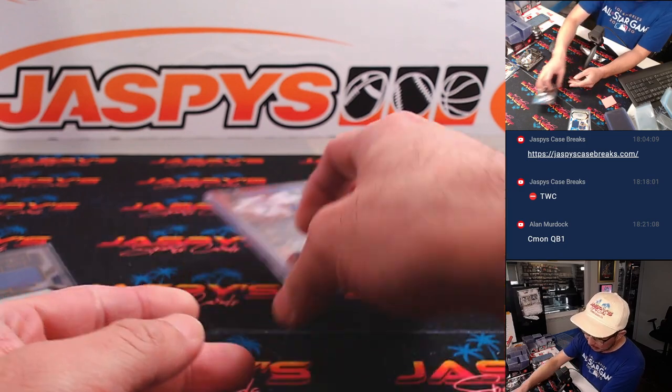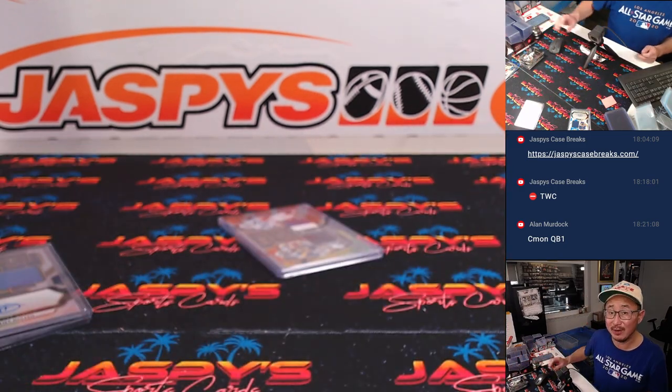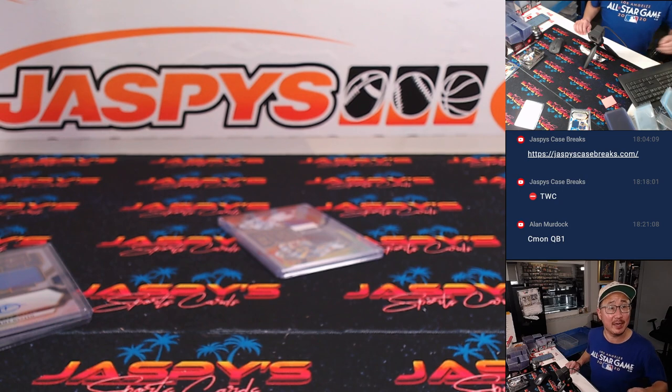There you have it, boys and girls. Another Select box in the books. Hunting for those XRC cards — maybe in the next box, so check it out. I'm Joe. I'll see you next time for the next break on JaspisCase Breaks.com.